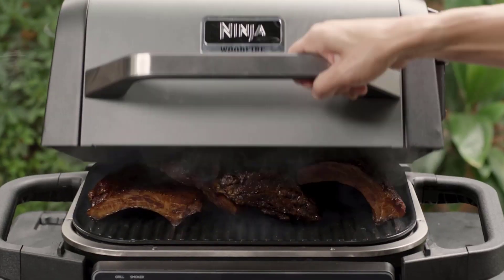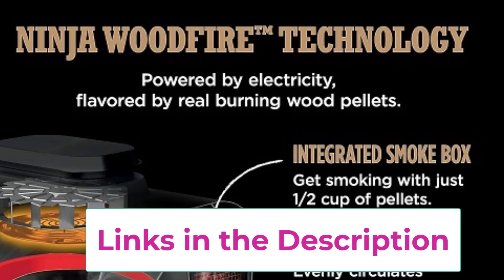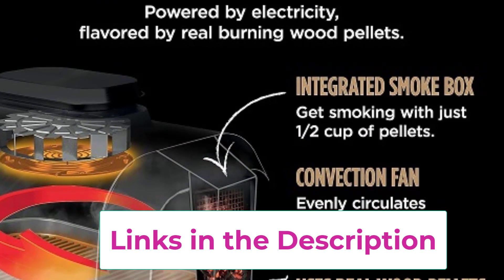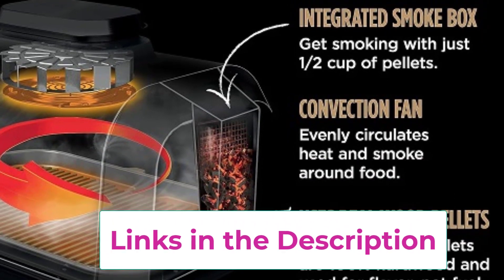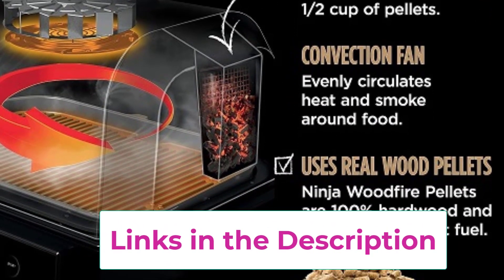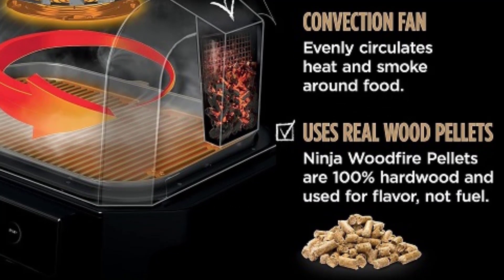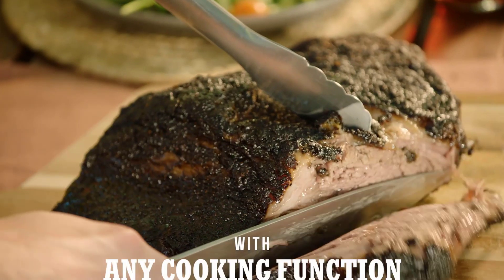Powered by wood-fire pellets, this outdoor grill and smoker infuses your food with authentic smoky flavor, elevating your grilling experience to new heights. Its portable and weather-resistant design makes it perfect for backyard barbecues, camping trips, tailgating events, and more, allowing you to enjoy delicious meals wherever you go.